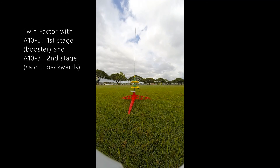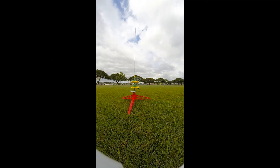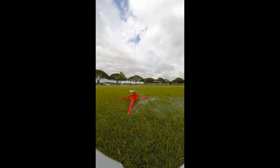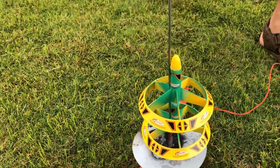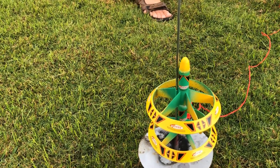A10-3T first stage with the A10-0T second stage. 5, 4, 3, 2, 1. Can you get both? I don't know what this thing is. Oh, I heard it. The cone got pushed in the tube a little bit. Yeah, I can see that.